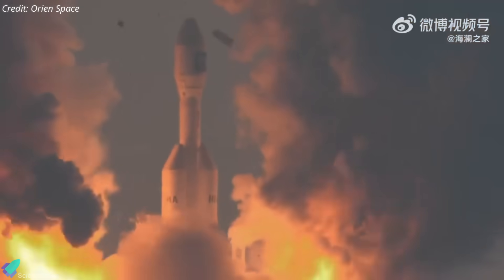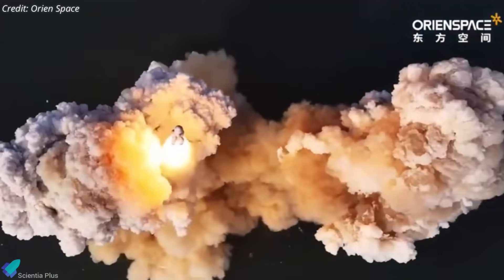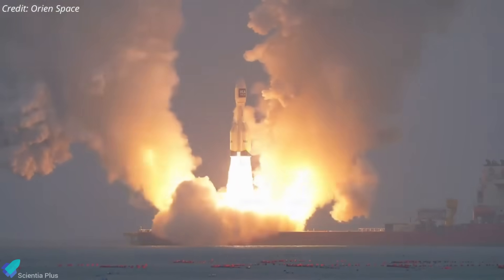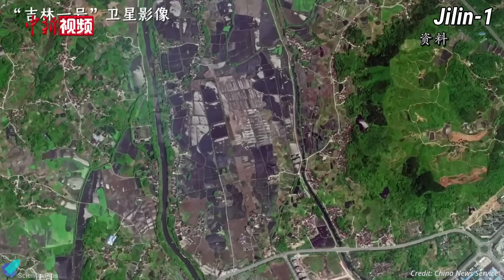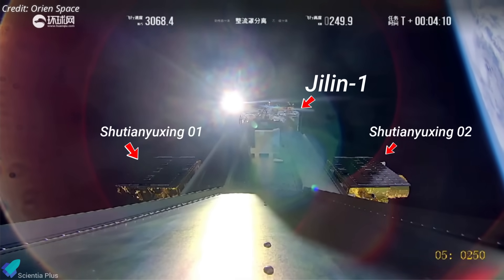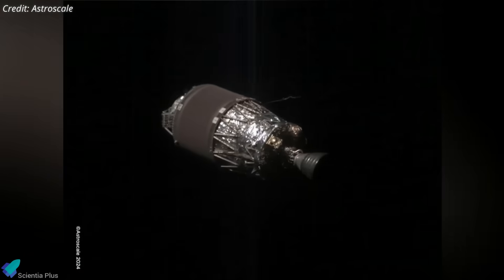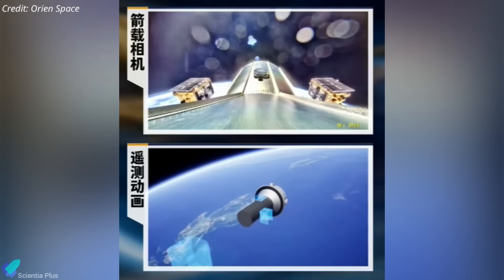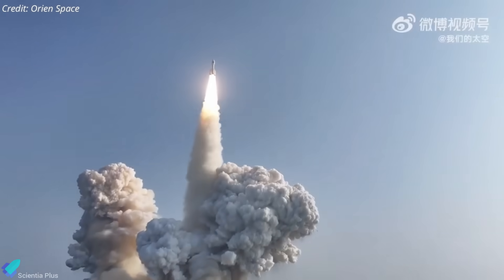Gravity 1's maiden flight in January 2024 successfully deployed three Yunyao-1 meteorological satellites into low Earth orbit. The second mission, on October 11th, carried the Jilin-1 Wideband Earth Observation Satellite designed for mineral resource and land-use monitoring, along with two Xu Tianyuk-Sing spacecraft built to detect, monitor, and image orbital debris, including inactive satellites and abandoned rocket stages. All three payloads were inserted into a sun-synchronous orbit at approximately 540 kilometers altitude. Another Gravity 1 launch is scheduled later this year with yet-to-be-disclosed payloads.